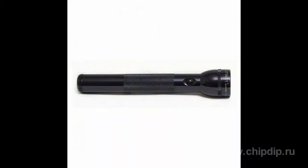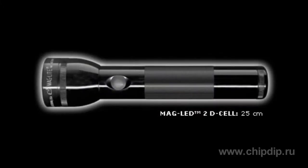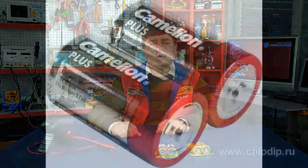Devices such as flashlights which use these batteries don't actually require small batteries. Flashlights need high capacity and high operating current. D cells provide the maximum operating current among 1.5-volt batteries and a high capacity of 12,000 mAh for alkaline batteries.